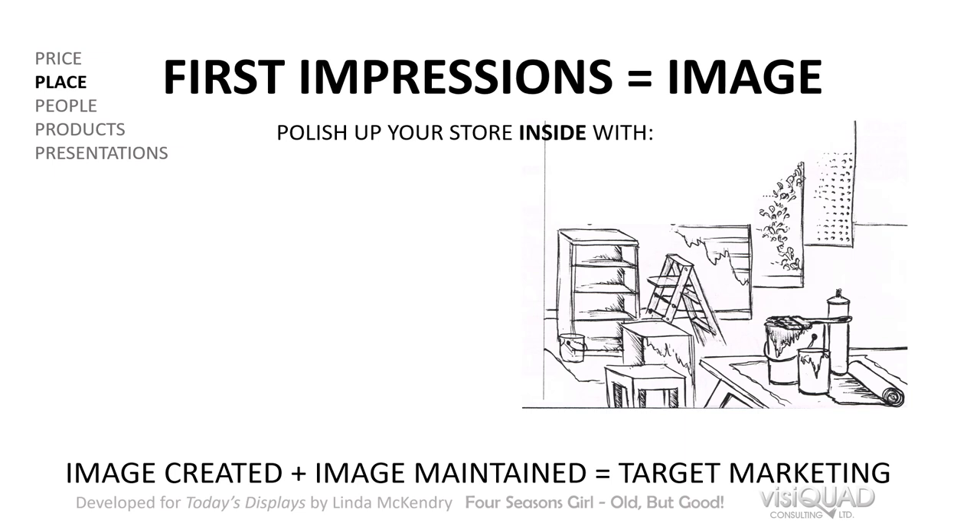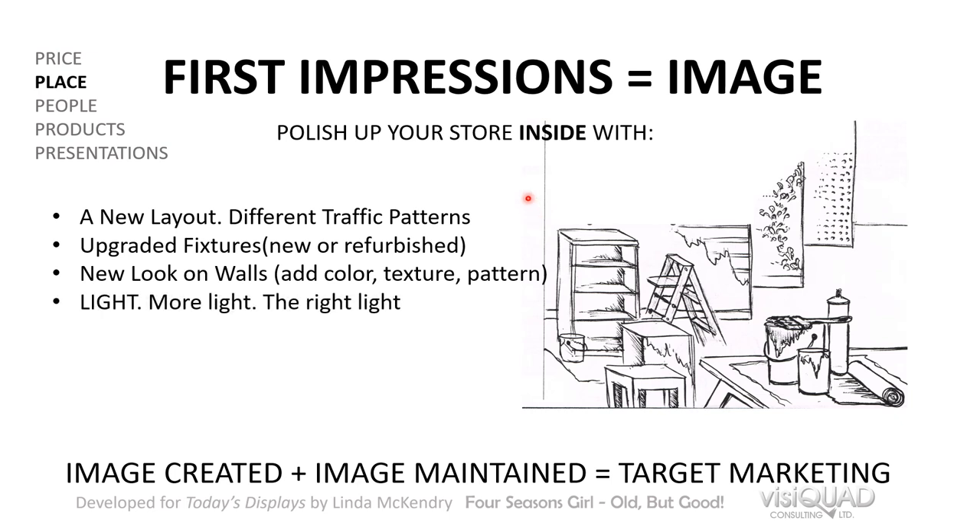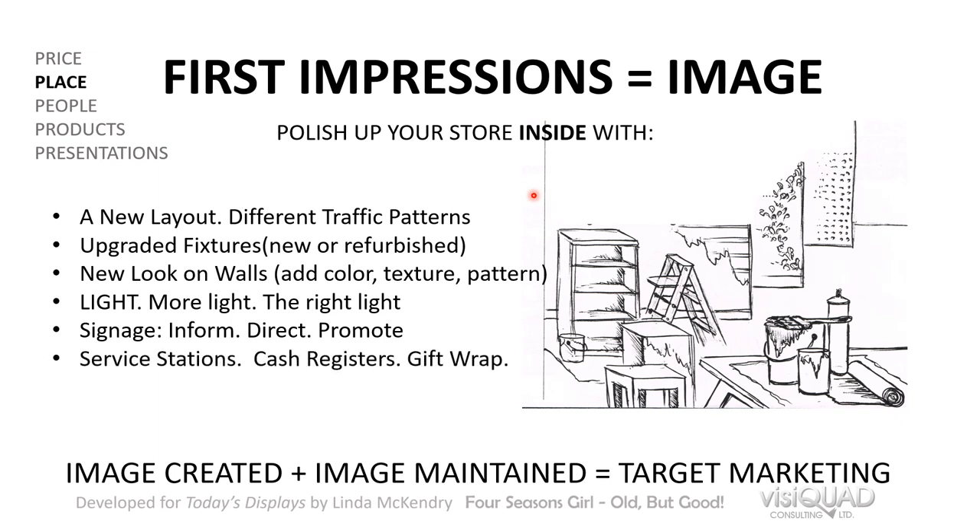Let's look at ways you can make changes in your store — without renovating, quickly, easily, and inexpensively. You're not only creating the image for your business as a whole, but also creating the places where products will be displayed. One way is a new layout and different traffic patterns. Upgrade your fixtures — it's very inexpensive to repaint fixtures if they're paintable. Add a new look on the walls with color, texture, pattern, or wallpaper. Add more light and the right light — sometimes just changing a bulb makes a big difference. Improve your signage, which informs, directs, or promotes. Also look at your service stations, cash registers, and gift wrap.